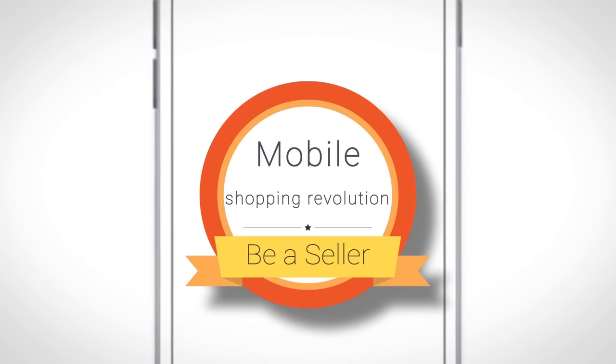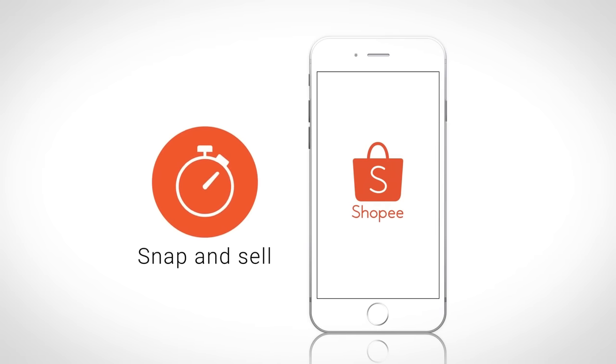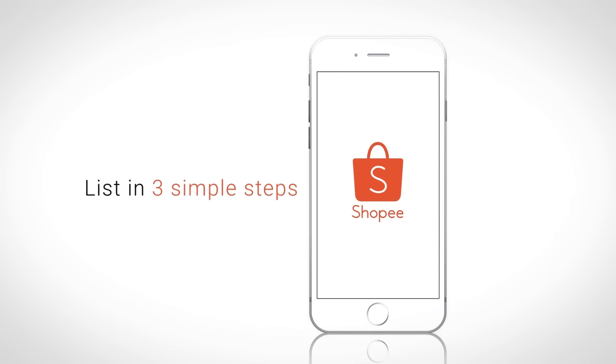Selling on Shopee is easy, fast, and convenient. You can set up your shop in just three simple steps.